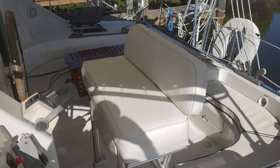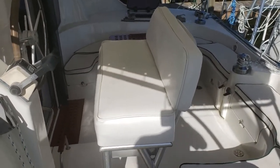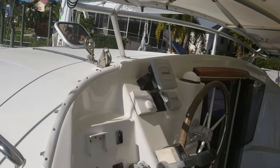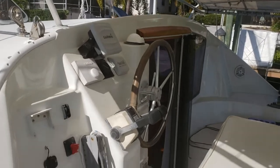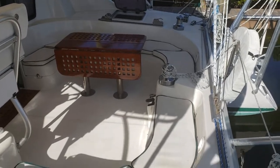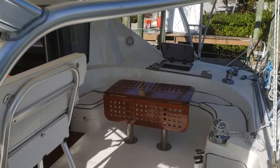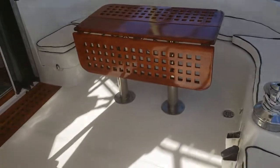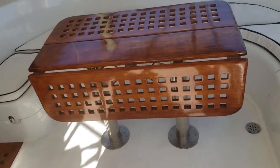We're back near the cockpit, and you can see the custom-made helm seat that we had built for two people. There's great visibility for all the instruments: autopilot, chart plotter, depth sounder, wind instrument, and compass. As you can see, the cockpit is really large — we've had as many as six couples on board for hors d'oeuvres, and this teak table when the leaf is up has room for a really great spread. It's a very good boat for entertaining.